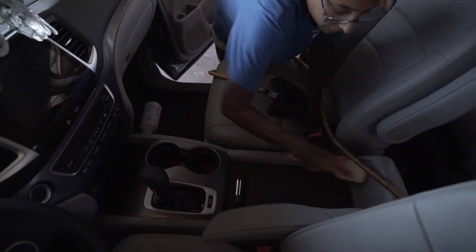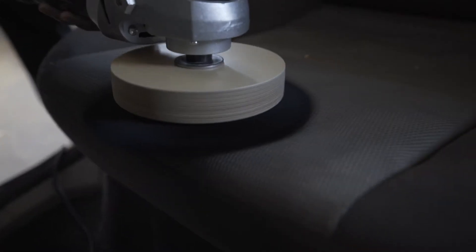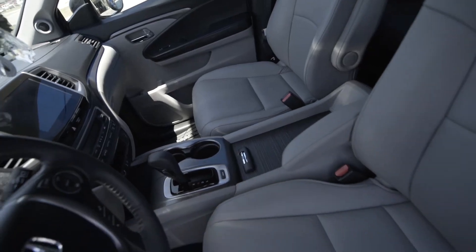Our detailing staff work tirelessly on each vehicle, by hand, to ensure your car looks showroom ready. From the tires to the roof, our detailers know how to work every inch of your vehicle back to pristine condition.